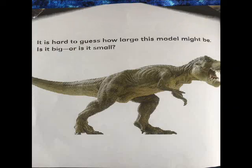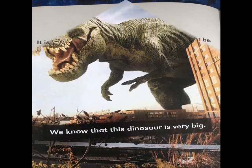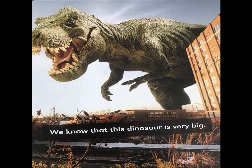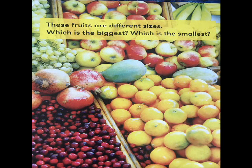It is hard to guess how large this model might be — is it big or is it small? We know that this dinosaur is very big. These fruits are different sizes. Which is the biggest? Which is the smallest?